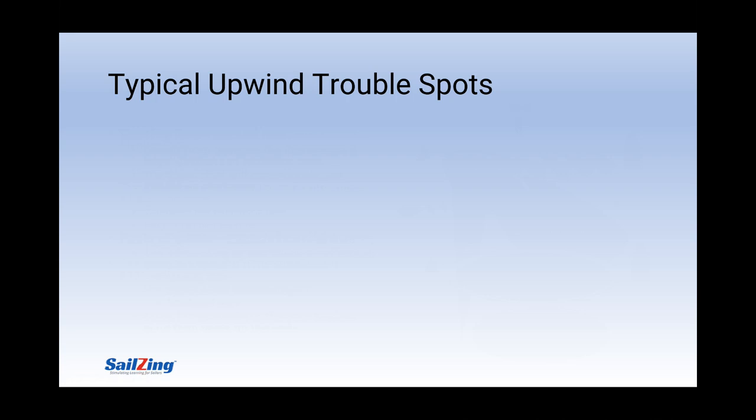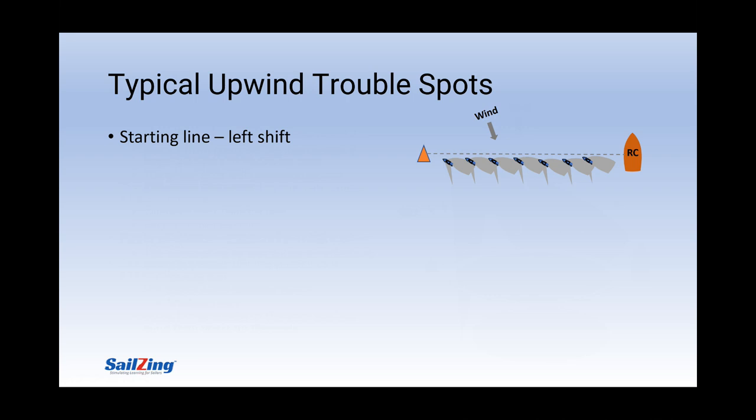Here are some more trouble spots. In this case, the wind is shifted to the left before the start. Have you ever been in this situation? If everyone is up on the line, does everyone have clear air? When the wind shifts left, all the boats are headed. Every boat is in the backwind zone of the one to its left. Only one boat at the pin end is free from the backwind zone of other boats. Would you stay on starboard tack? Have you ever noticed that the first boats to tack out of a situation like this quickly get a big lead on everyone else?